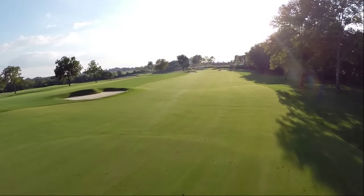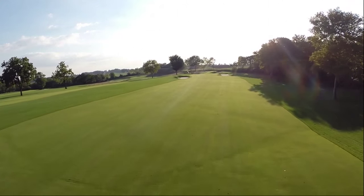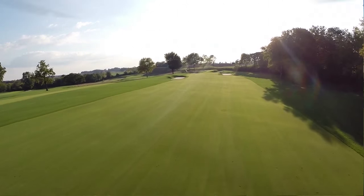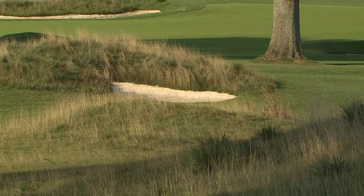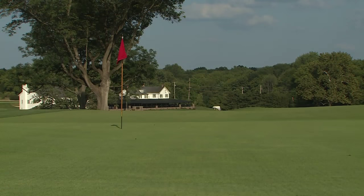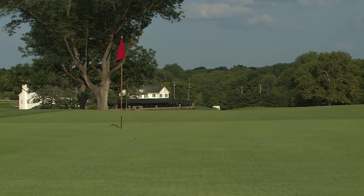The restoration crew reviewed the Tillinghast aerials to determine the grass types used in the original course. On tees, fairways, and approaches, we have 007 bentgrass. In our rough, we have turf-type tall fescue with a little bit of bluegrass mixed in there. And on our greens, we have Tee-to-Green A1 and A4. This is a grass that has performed great for us over the years.